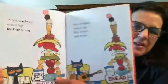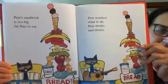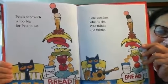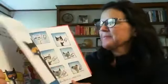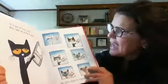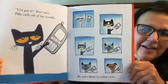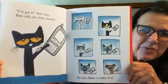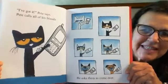Pete's sandwich is too big. It's too big for Pete to eat. Pete wonders what to do. Pete thinks and thinks — he's got it! Pete says he calls all of his friends and asks them to come over. Look at that silly cat — he calls one, two, three, four, five, six friends.